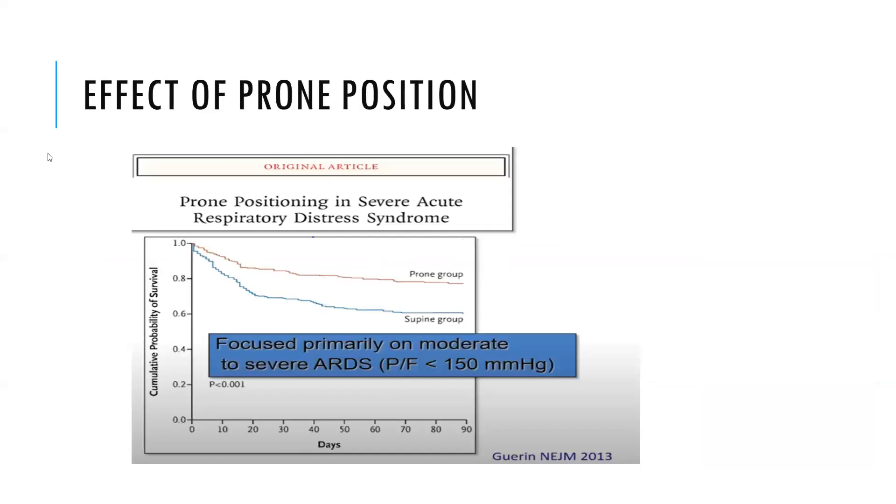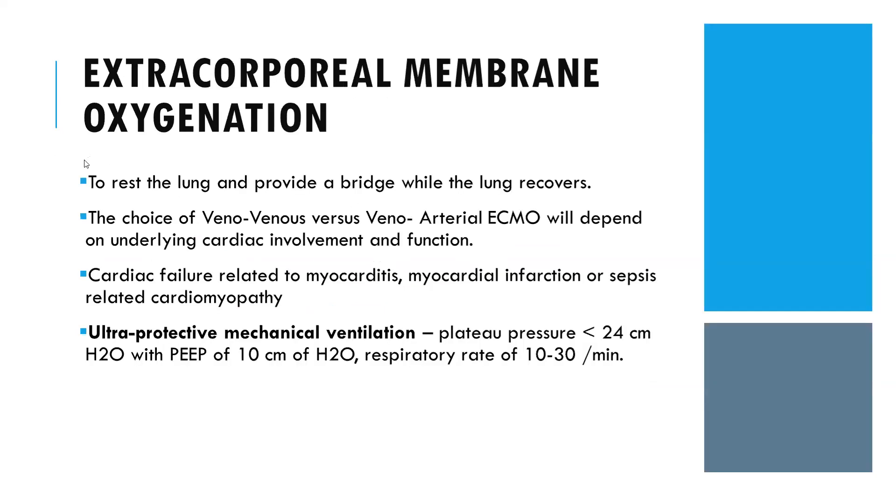Prone positioning was published in NEJM in 2014 for ARDS, showing higher cumulative probability of survival in moderate to severe ARDS. ECMO should be started when the lungs need rest and as a bridge during lung recovery. Cardiac-related failure in COVID can be due to myocarditis, myocardial infarction, or sepsis-related myocardial injury. In these cases, use ultra-protective mechanical ventilation with plateau pressure less than 24, driving pressure around 10, and respiratory rate of 10–30 per minute.